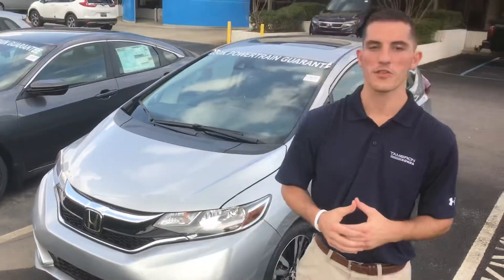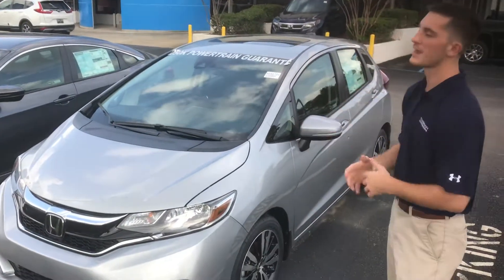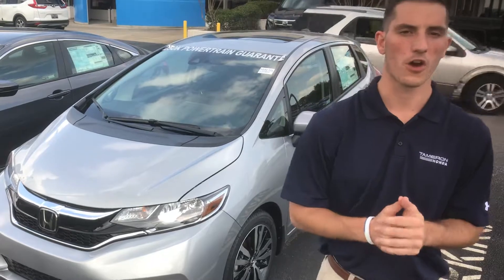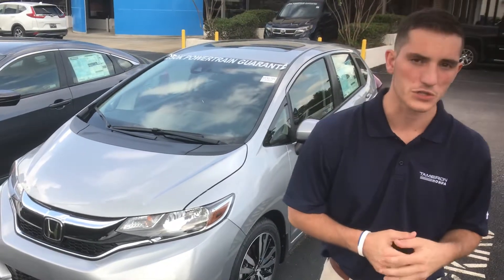Hey, good afternoon Louie, this is Austin with Tamron Honda's internet department. Wanted to thank you for your interest in the 2019 Honda Fit. This is the EX package just like you inquired on. Want to go over a few of the highlight features for you.